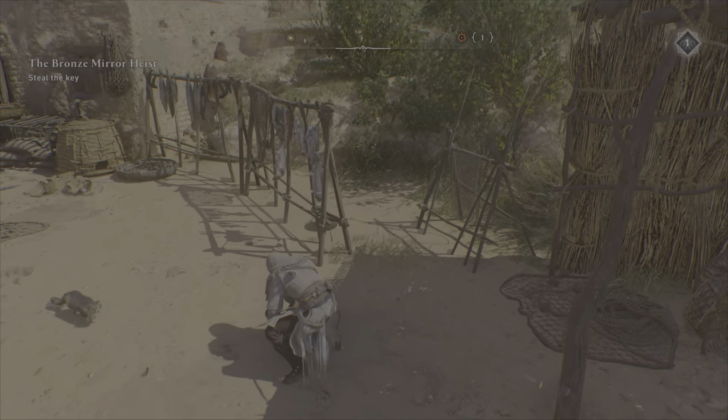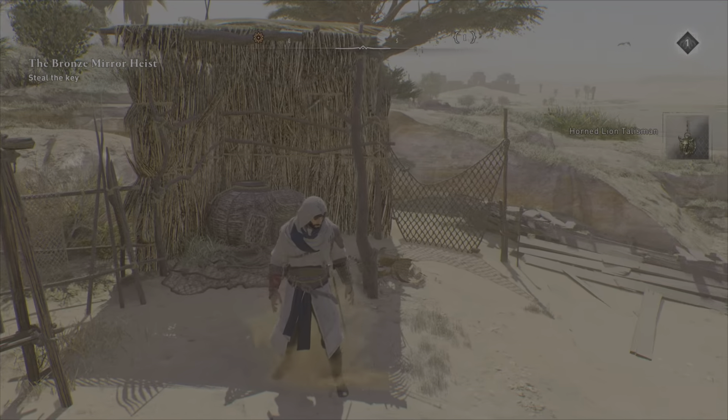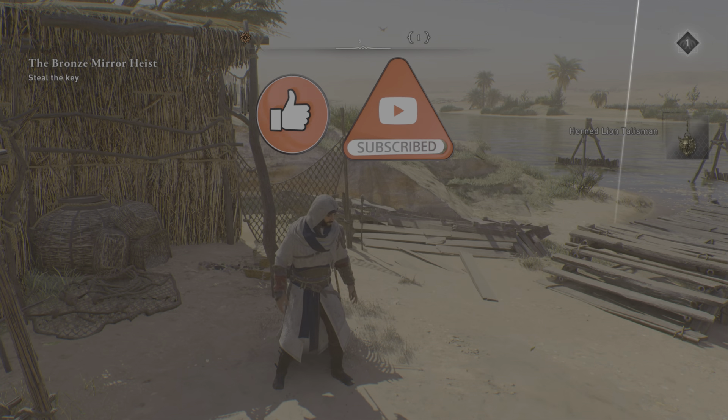You can put trinkets on your back. That's how you find it. Leave a like and subscribe for more Assassin's Creed Mirage content. Goodbye.